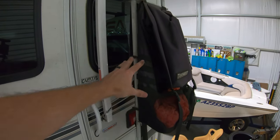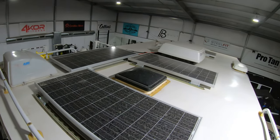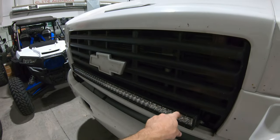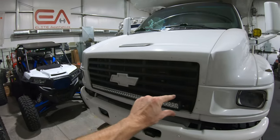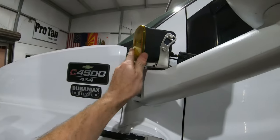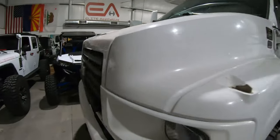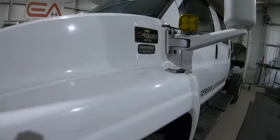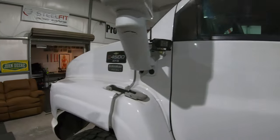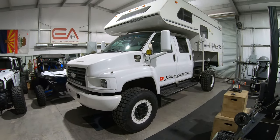We mounted our Trash-a-Roo right here on the ladder so we don't have to store any trash inside the camper. Up here you can see our solar panels. I had a 40 inch Rigid light bar from another build, so I cut the bottom section of the grill out and installed it. We also put some Baja Designs XL80s on the mirror mount, and we have four cameras — one on the back and one on the other side — that go to a screen inside and record so we can see all the way around the rig.